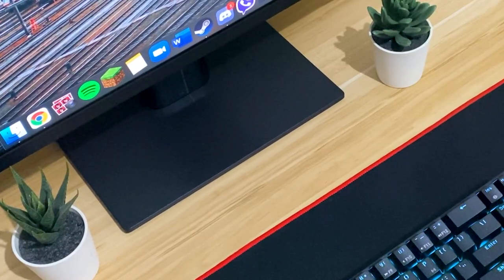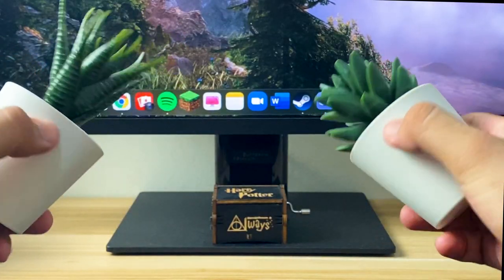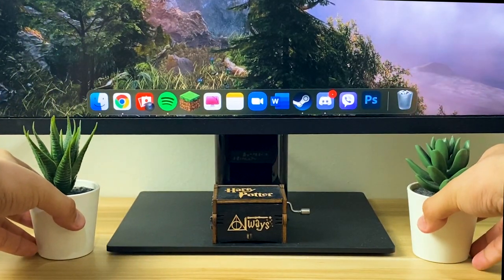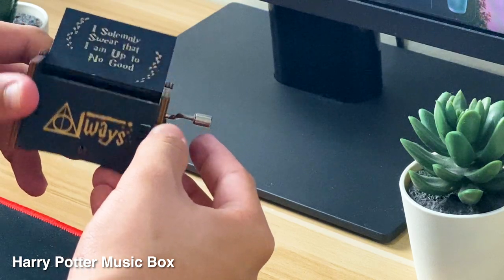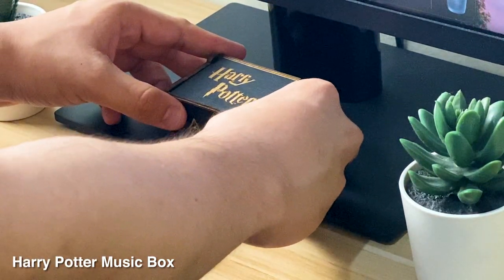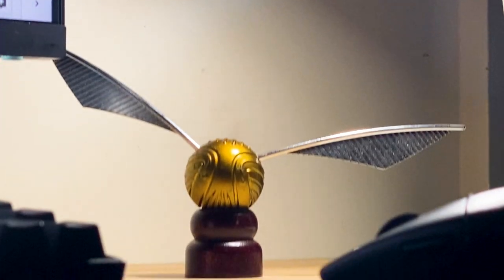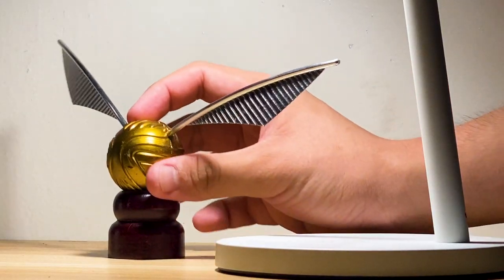In front of my monitor are my fake plants that I got from downstairs — it actually belongs to the living room, but I just stole it so I can have a nice plant on my desk. At the center of my monitor's base, I have a Harry Potter music box that I got from my mom. Next to my table lamp is my golden snitch that I got from Shopee — it looks cool on my desk.